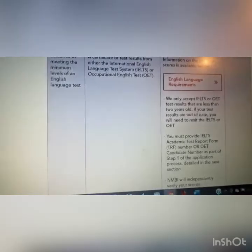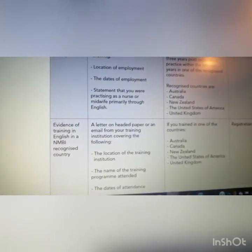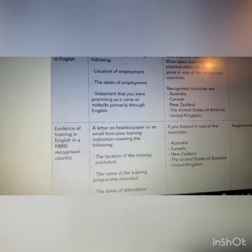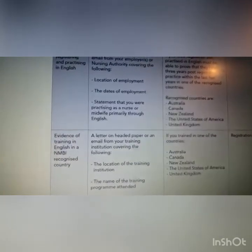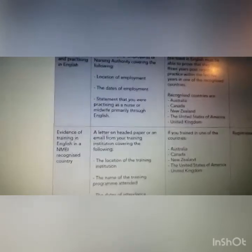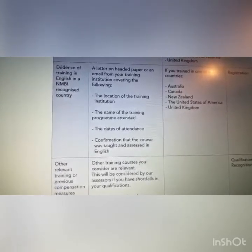You need evidence of meeting the minimum levels of an English language test — IELTS or OET. However, if you are from Australia, Canada, New Zealand, the United States, or the United Kingdom, you do not need to provide IELTS or OET. Instead, you just need a letter on headed paper or an email from your employer stating your location of employment, date of employment, and confirming that you practiced as a nurse or midwife in English.